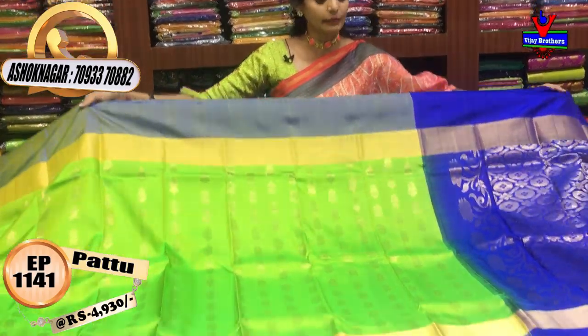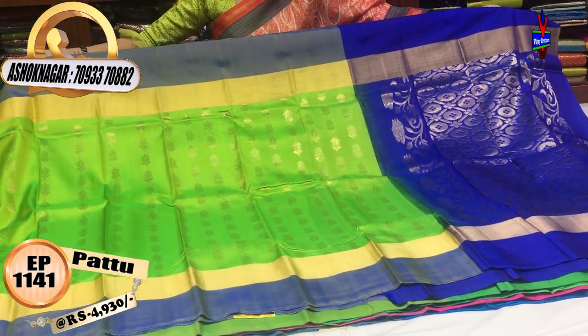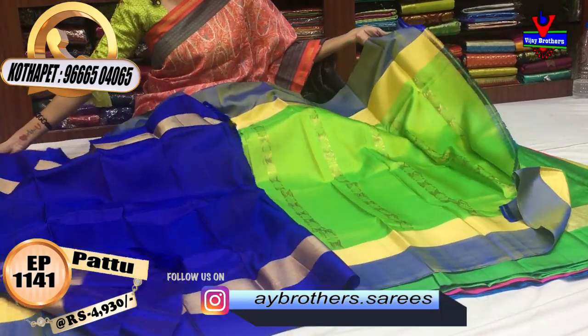Same cost: Rs. 4,930. Green and blue color for the boots. I also have a dark blue color design with the same blouse.